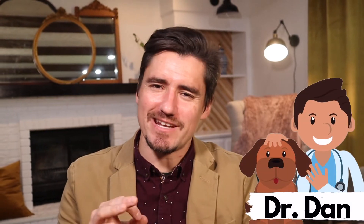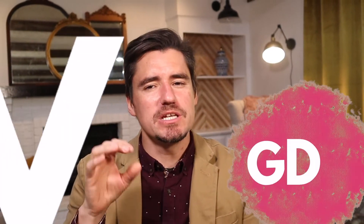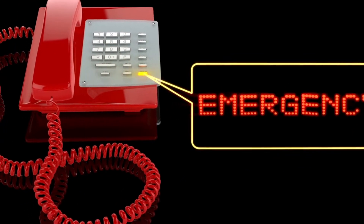Hi guys, my name is Dan, I'm a veterinarian, and today we're talking about GDV, or gastric dilation with volvulus — a turned or rolled stomach in a dog. If you believe your dog has a GDV or a rolled tummy, it needs to be seen ASAP. Rush into the emergency clinic and get it checked out.